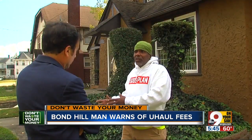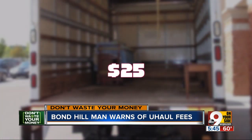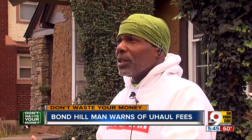But that wasn't the worst part. He says the independent U-Haul dealer then hit him with a $25 cleaning fee. "It's not about the $25 — it's just that I did everything I needed to do correctly, and you're still saying it's incorrect."